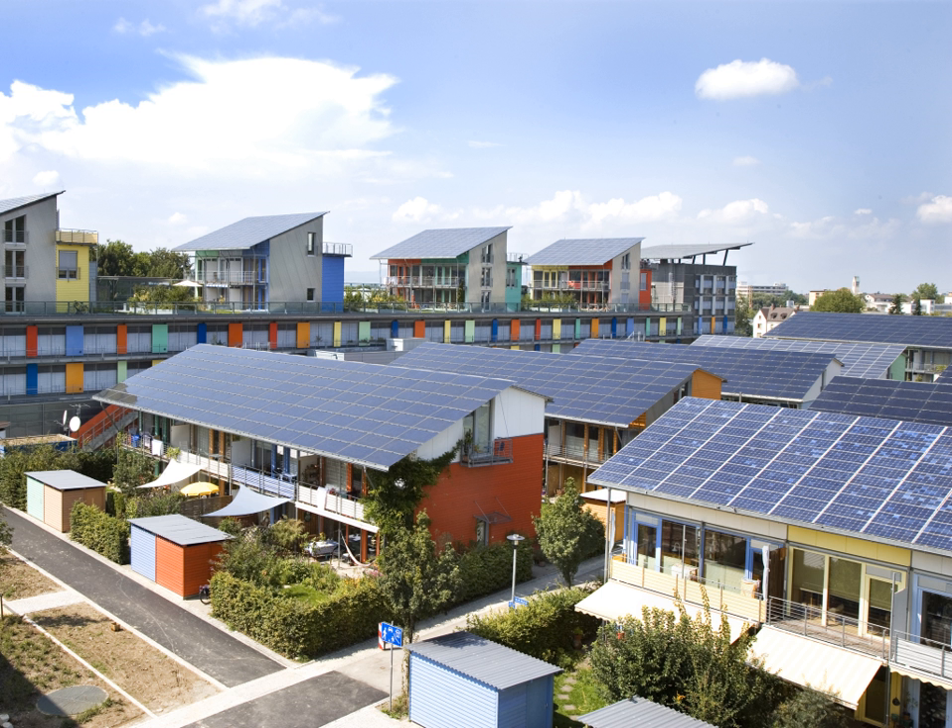Photovoltaic thermal hybrid solar collectors (PVT) are systems that convert solar radiation into thermal and electrical energy. These systems combine a solar PV cell, which converts sunlight into electricity, with a solar thermal collector, which captures the remaining energy and removes waste heat from the PV module. The capture of both electricity and heat allows these devices to have higher exergy and thus be more overall energy efficient than solar PV or solar thermal alone.